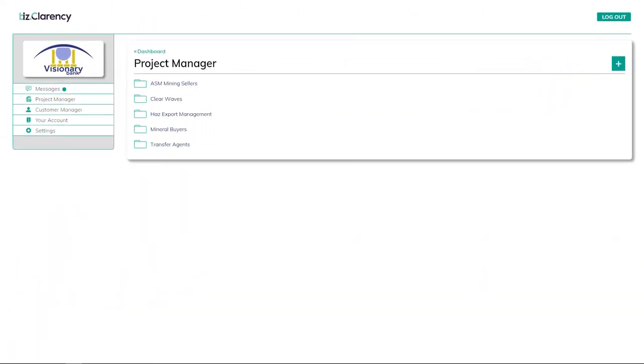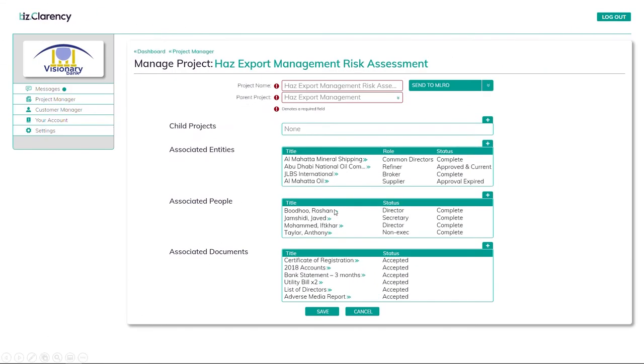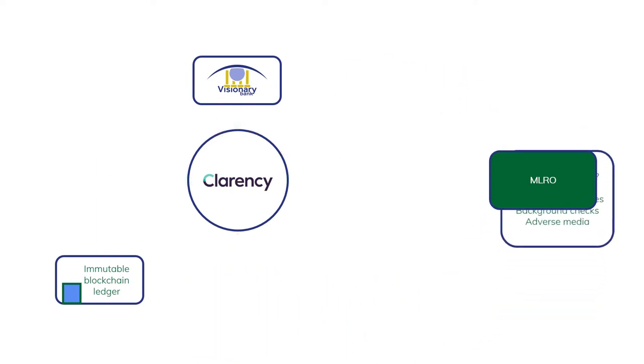If a regulator ever needs to examine it, you can see here that we've created a new umbrella project for Has Export management. This will hold all of our future dealings with the company, but for now it just contains the onboarding risk assessment. Projects let you group information in a way that makes sense to you. I'd always suggest making an onboarding project for a new customer — it allows you to gather all of the information the MLRO needs to make a rapid and accurate decision. This all looks complete, so I'll send it to the money laundering reporting officer.